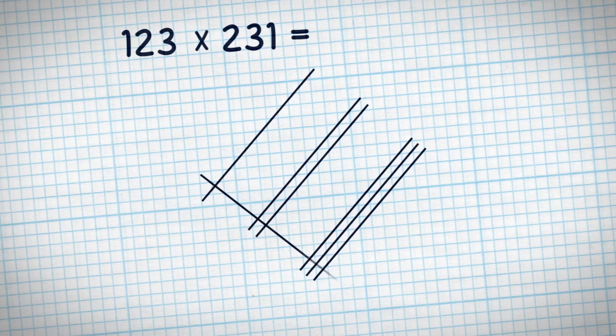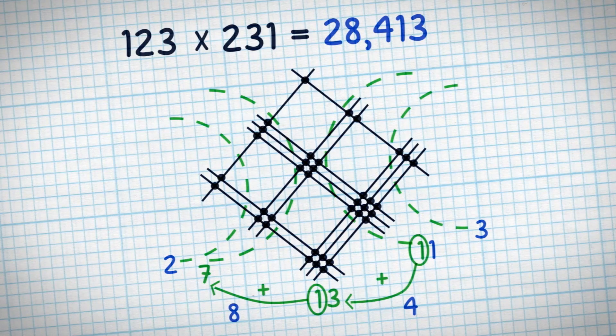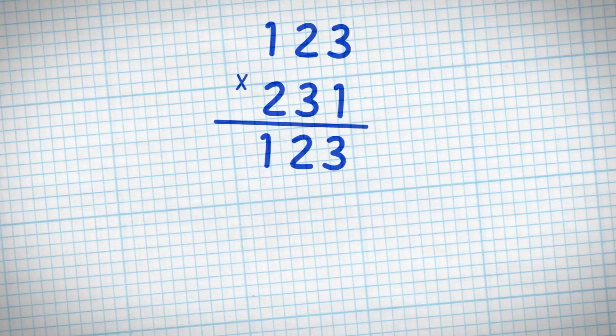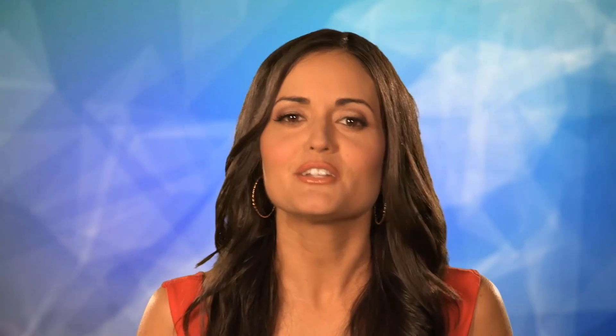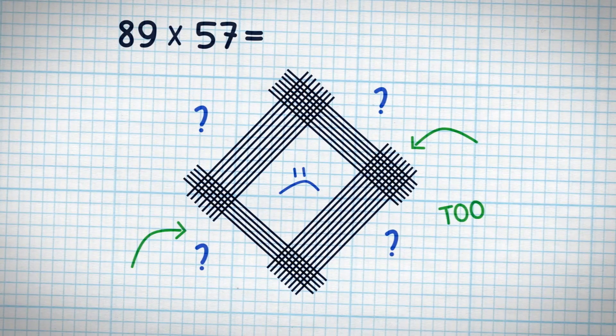You might have seen this Japanese method of multiplying circulating the web where everyone's like, wow, math is so much better in Japan. They have you multiply something like 123 times 231. You draw these lines, circle the intersections — there's your answer. As opposed to our typical boring method of using actual multiplication. It all seems great until you try something like 89 times 57 where the digits themselves are larger, and then it becomes a big hot mess.